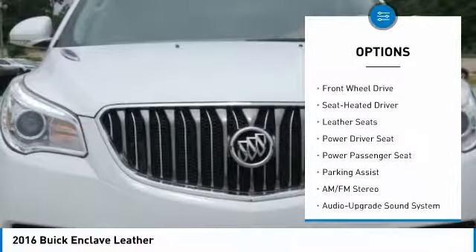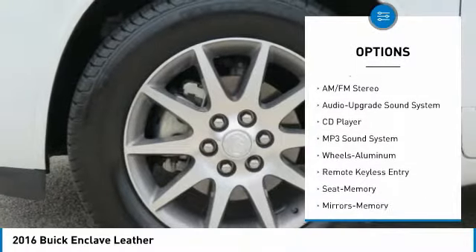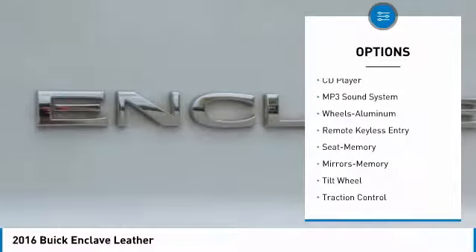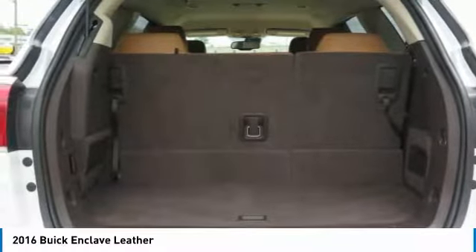Anti-lock braking system, quad seating, power passenger seat, traction control, navigation system, air conditioning, home link, garage door opener, power steering, cruise control, aluminum wheels.